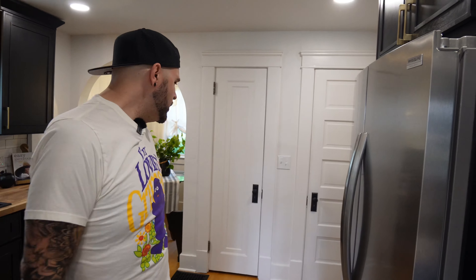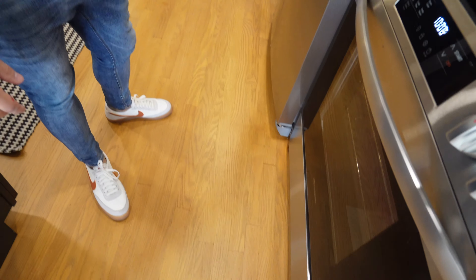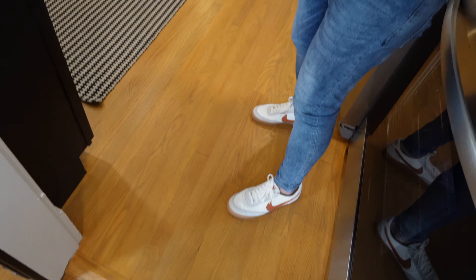Everything in this kitchen was so wonky. This house is just about 100 years old, and with that, the walls weren't squared and the floors weren't level. This had old linoleum floor on top of linoleum floor on top of linoleum floor — it was gross. So we put new hardwoods down. The floors are brand new but styled to look old, which was the whole point.